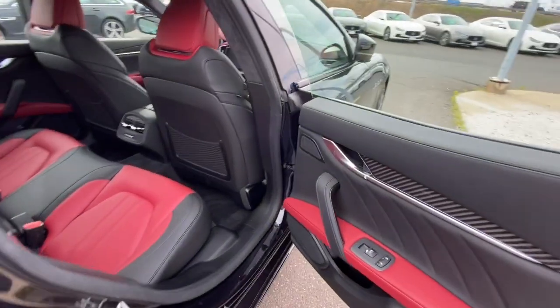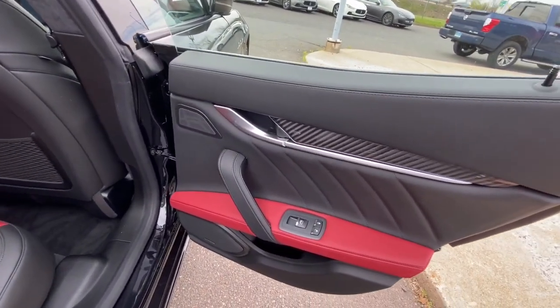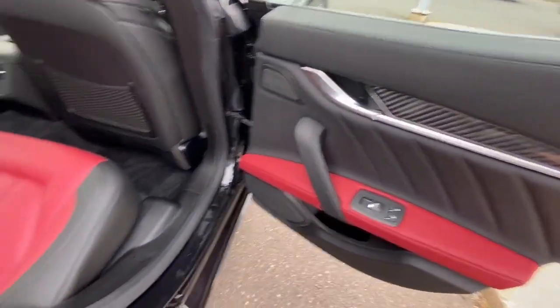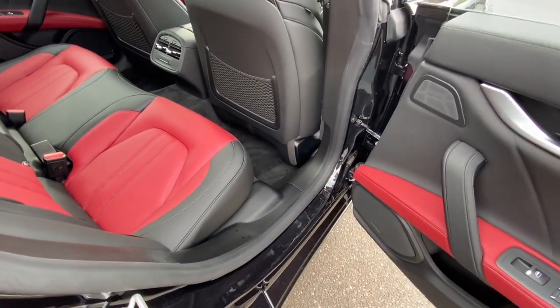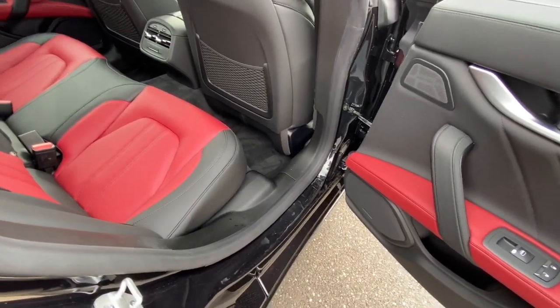If you guys are in the market for a car, this is definitely one for you to check out. I swear to God, I am a truck guy all the way, but I'm honestly about to trade in my truck and get this car — it's crazy.